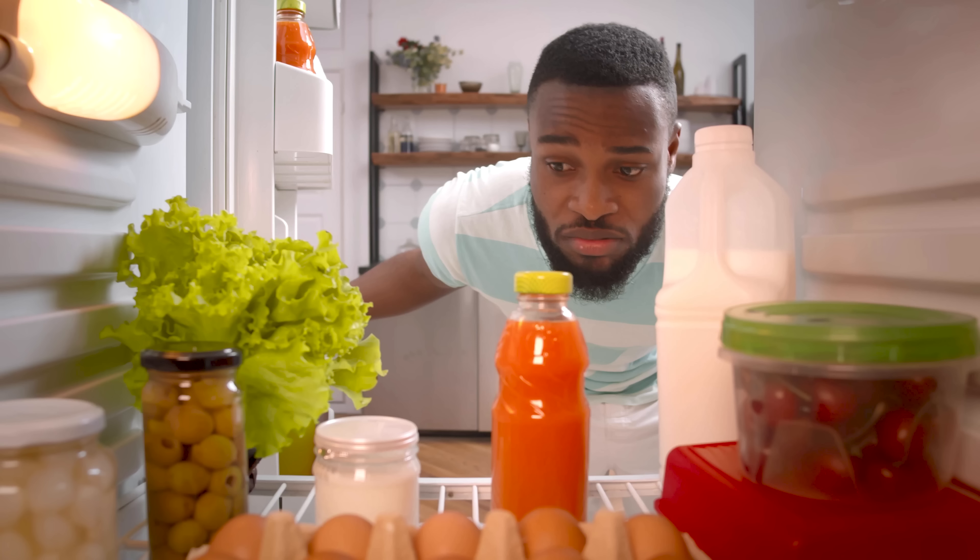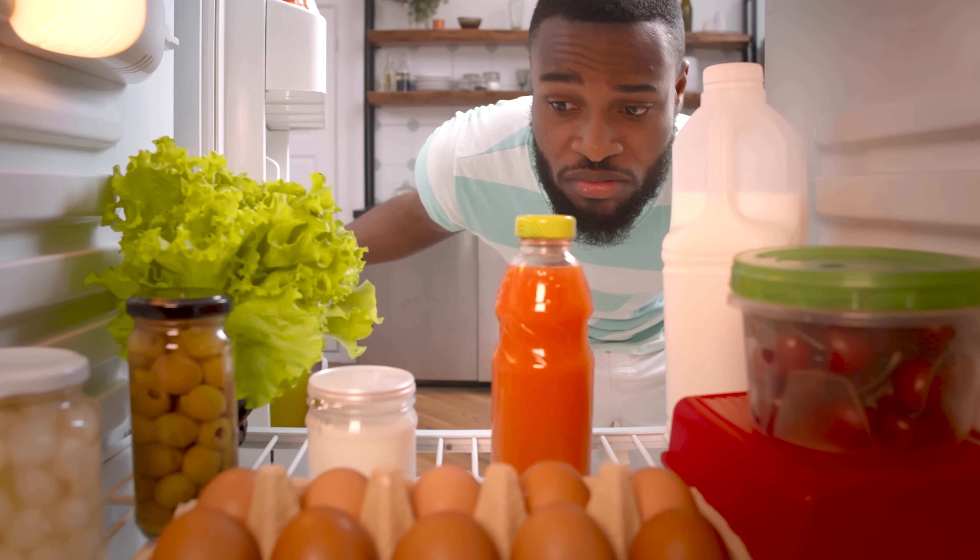Well hello there friends! How many times have you found yourself at the grocery store, looking around, or standing in front of your fridge with the door open, wondering what you were going to prepare for dinner? Well, in the next few minutes, my friends, I will teach you a system where you will never again wonder what to cook.